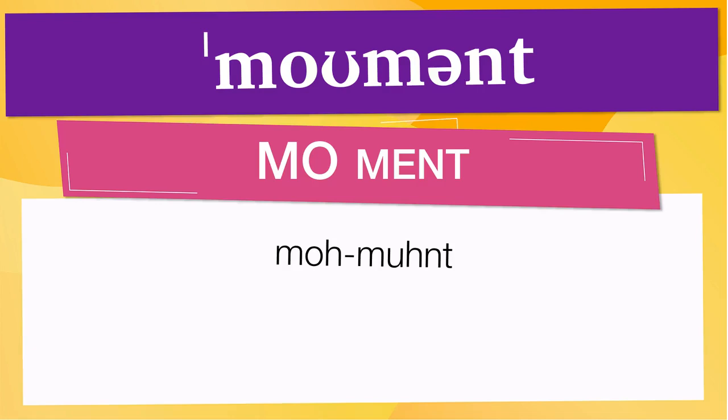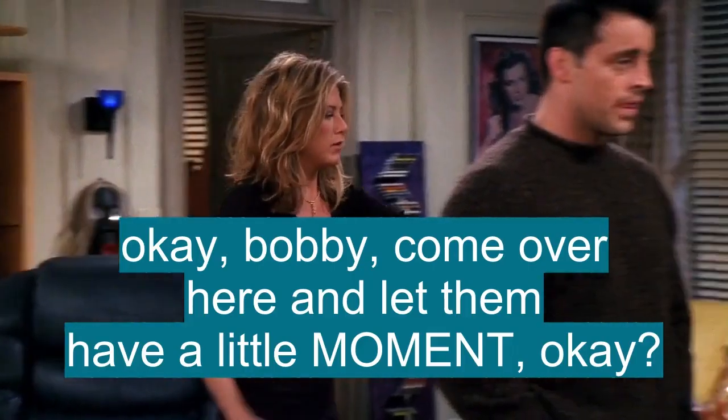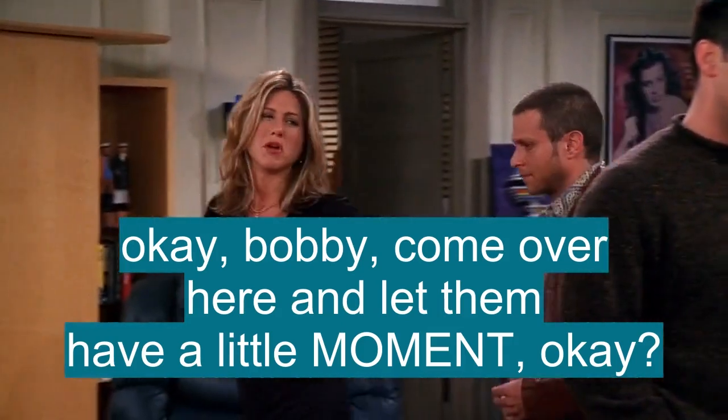Below are other ways to pronounce it. Now, let's see how 'moment' is used in real life. Okay, mommy, why don't we just come over here and let them have a little moment, okay?